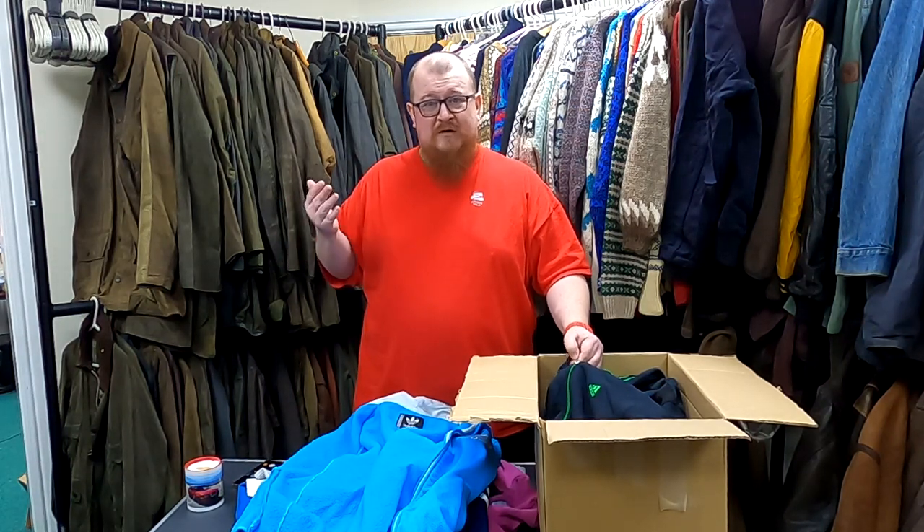If you still can't find what you're looking for, then it's just down to what you think it's worth. If it's a sweater, you're not going to put it up for 100 quid. But if it's really funky, you might want to put it up for 50 or 60 quid and see what happens.